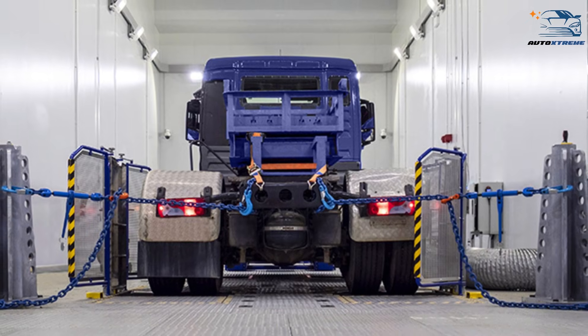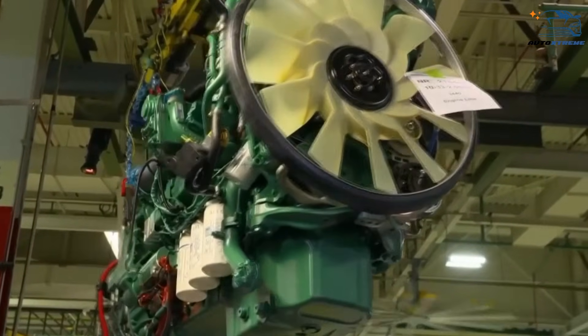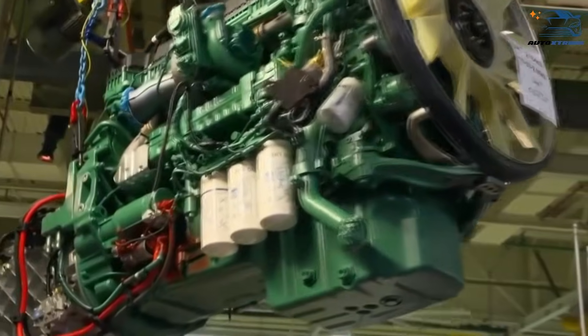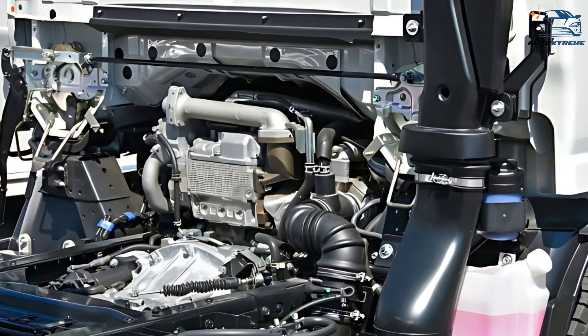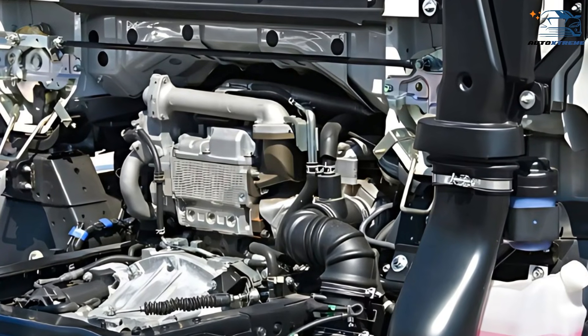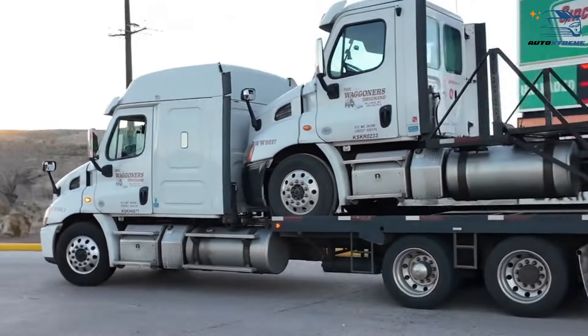Additionally, emission standards differ between the regions, influencing how engines and exhaust systems are integrated into truck designs. European trucks often have compact yet efficient engines to meet strict emission standards, while American trucks prioritize power for long-haul capabilities.